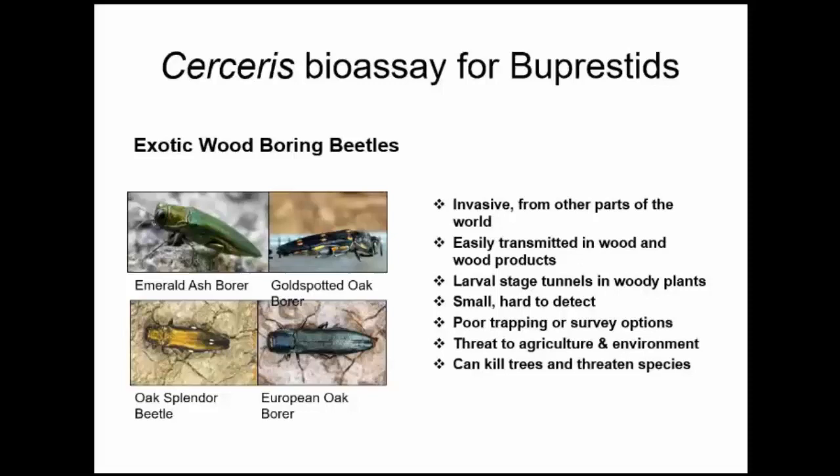There are a lot of these insects that we don't know about yet because they're not an issue — they haven't been discovered, they're not a problem in their native land. But they could just as easily be brought over into the U.S. on wood products like pallets and crates and things of that sort.